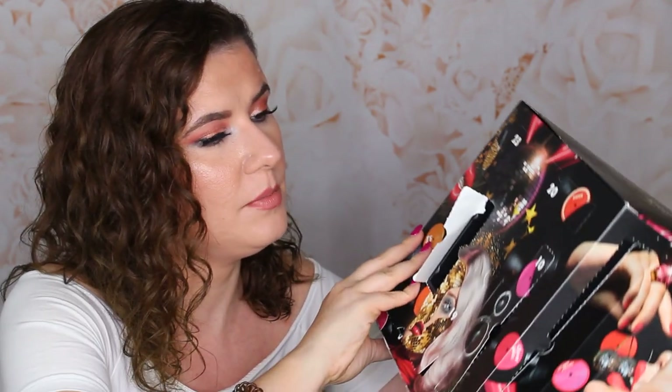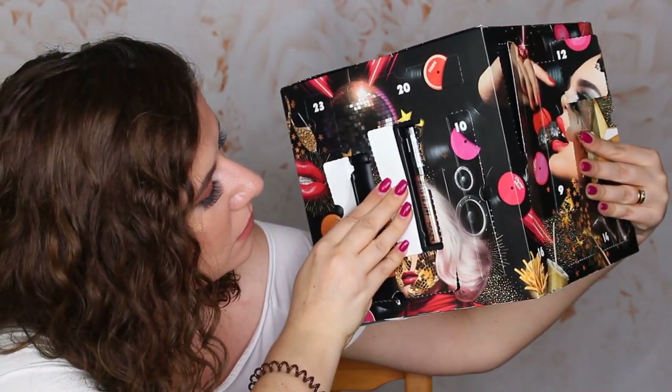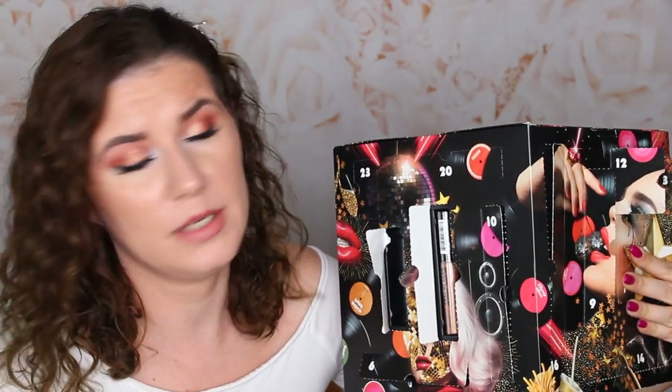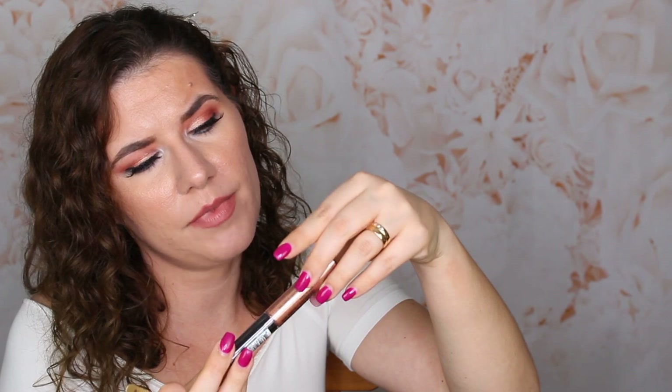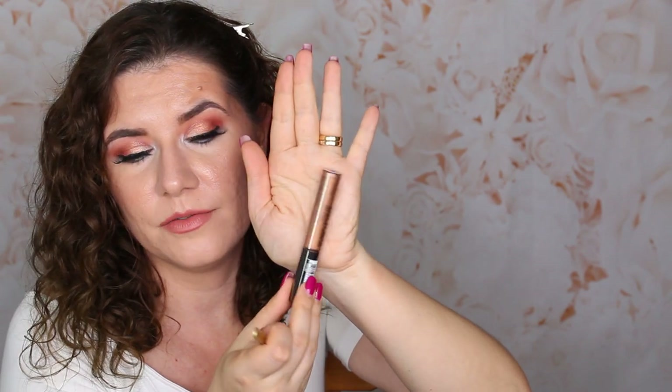Number nineteen — here it is. This is Gold Rush Liquid Highlighter. This is very dark for my skin tone though. I will definitely put it in a giveaway because this one is very dark. Maybe you can use it as a liquid eyeshadow or something. It's a beautiful shade for very beautiful deeper skin tones. This would be a perfect gift for someone.